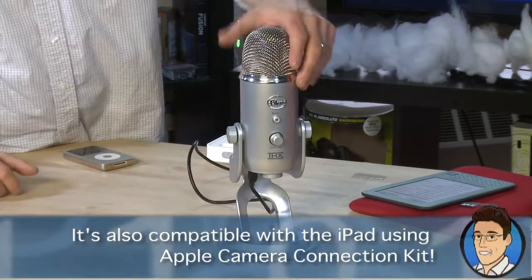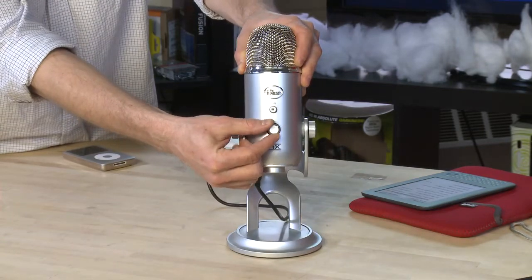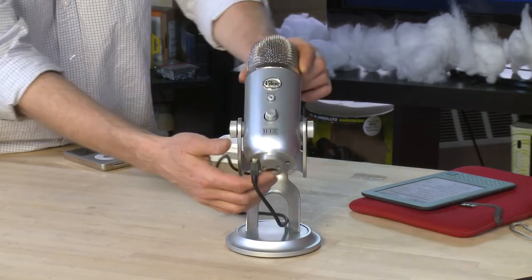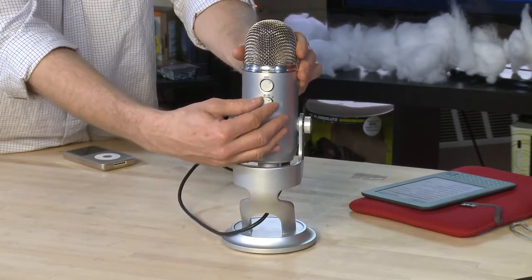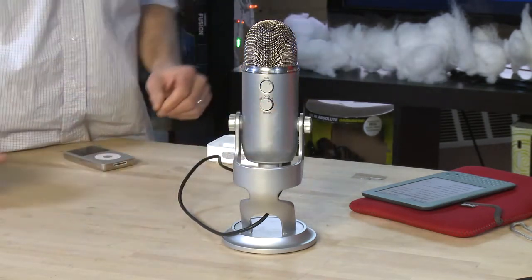On the front you've got a mute switch and a volume control for your headphones. You can connect headphones on the bottom, along with a USB connector or a tripod mount for professional kits. On the back there's a gain control to adjust how loud it is, and a switch that lets you change between different microphone types: omnidirectional, cardioid, and a unidirectional setting. So it lets you get the kind of quality and sound you need to block out people around you if you want something a little more intimate.